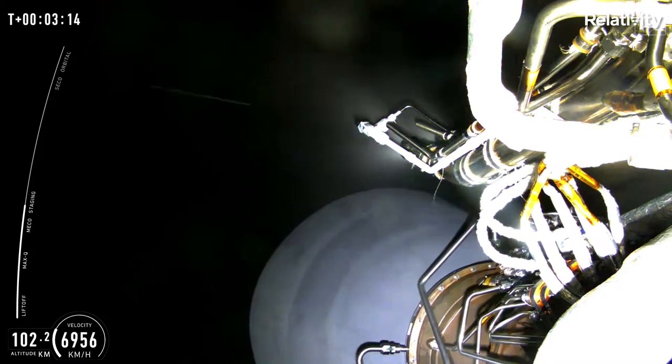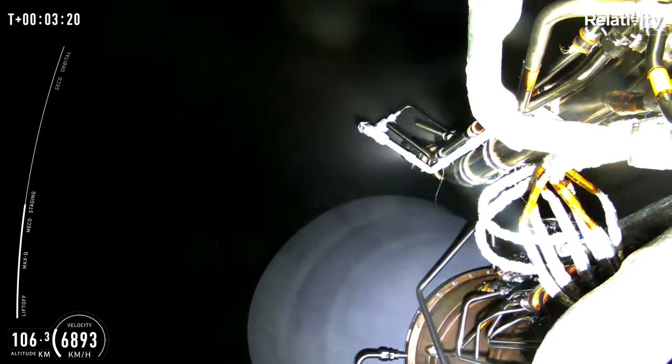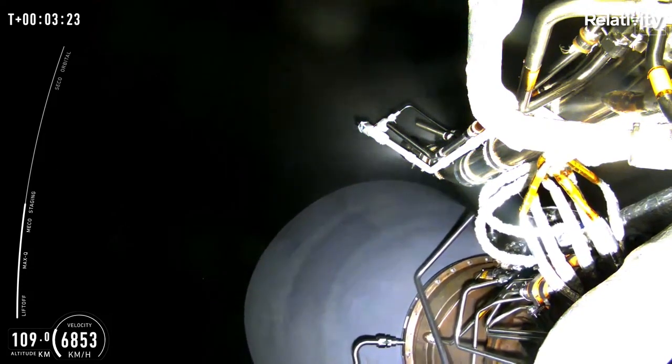Reminder, there is no fairing for this maiden launch as we don't have a customer payload, but we do instead have a memento of the first ever circular test print.